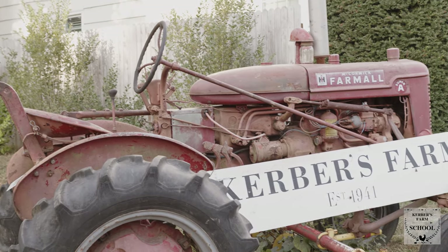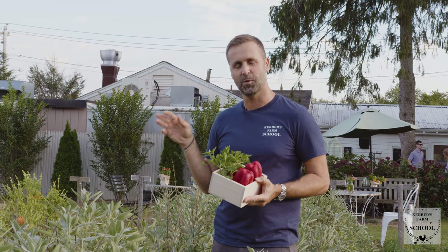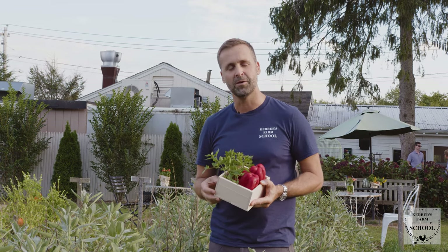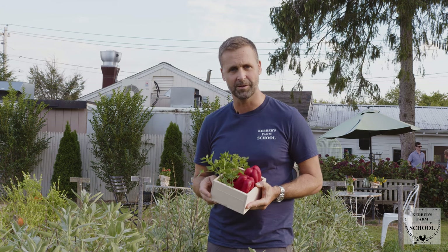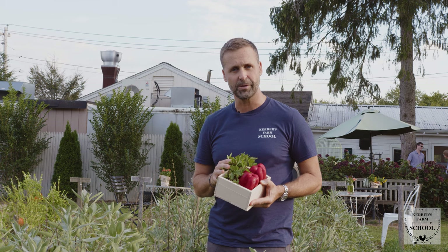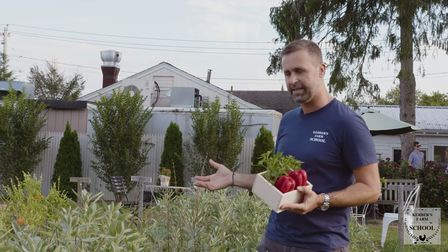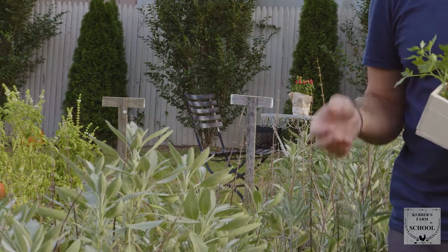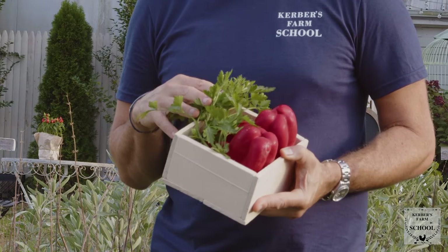We're standing in our garden at Kerber's Farm. This is a 100% organic vegetable garden and herb garden — we don't use any pesticides or chemicals; all this bounty you see here is natural. You can see our thriving sage that we use in a lot of vegetable dishes, which is really coming in great this year. I've already picked some tomatoes, peppers, and parsley, so let's head back now.